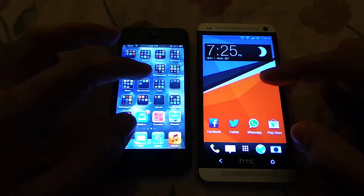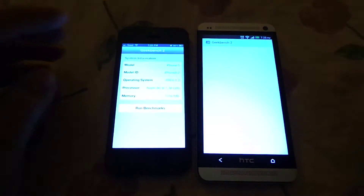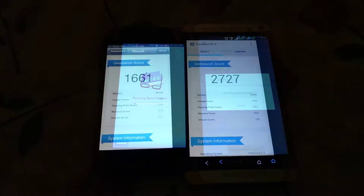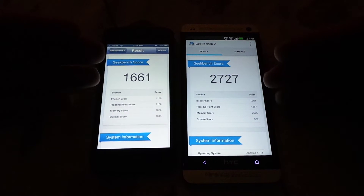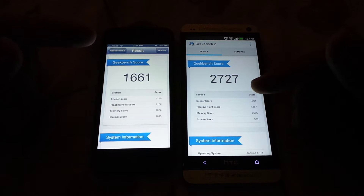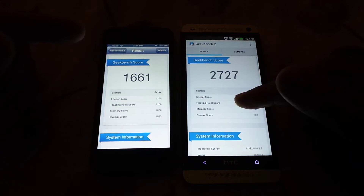Now I'm going to run Geekbench 2, which is basically a CPU and memory test, on both devices. To keep the video shorter, I'm going to skip to the results. Once again, the HTC One was able to finish this test faster, but as I said, that doesn't matter — the actual score is what matters.